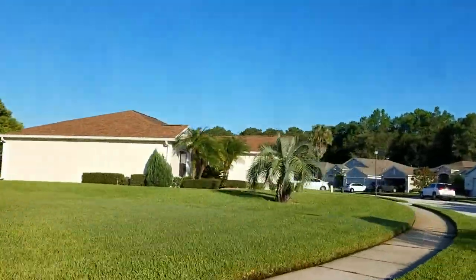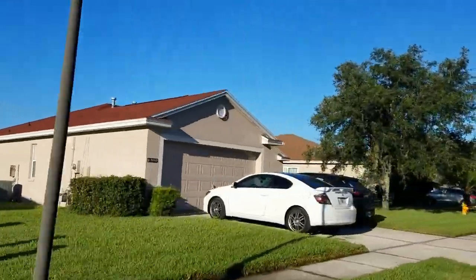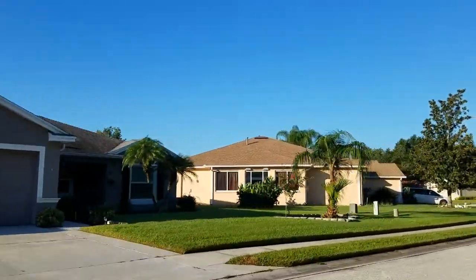Caroline Lakes is a gated community of over 500 homes located just two minutes away from the Polk Parkway, five minutes away from I-4, and ten minutes away from Lakeside Village and the downtown restaurants.